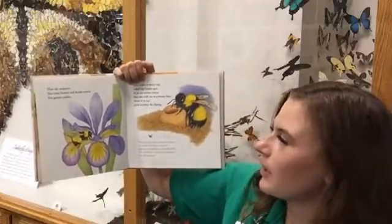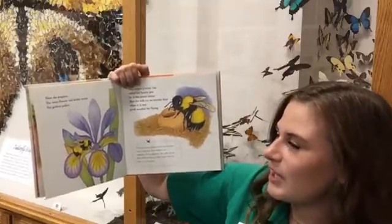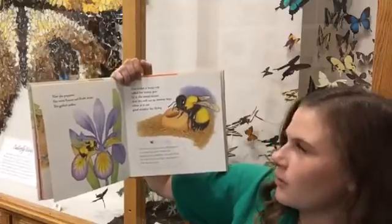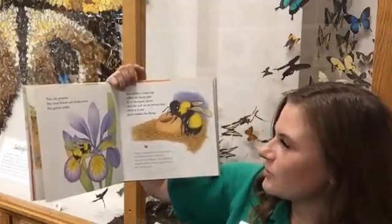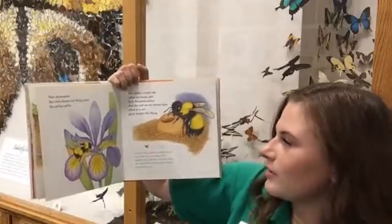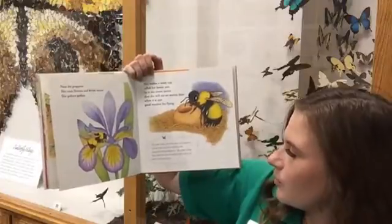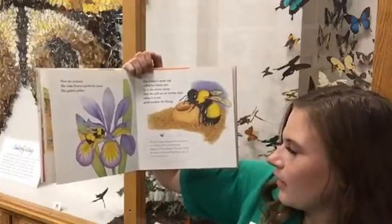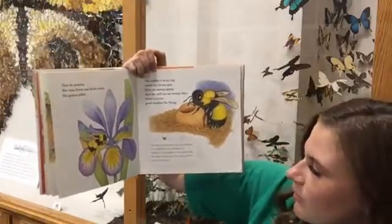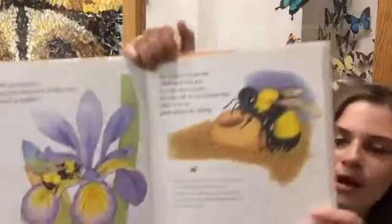Now she prepares: she visits flowers and drinks nectar, she gathers pollen, she makes a waxy cup called her honeypot. In it she stores nectar that she will eat on stormy days when it is not good weather for flying. The bee's body produces wax that squeezes out in little tiles from between the segments of her abdomen. She pulls off the tiles with her feet, then chews them to form her honeypot.